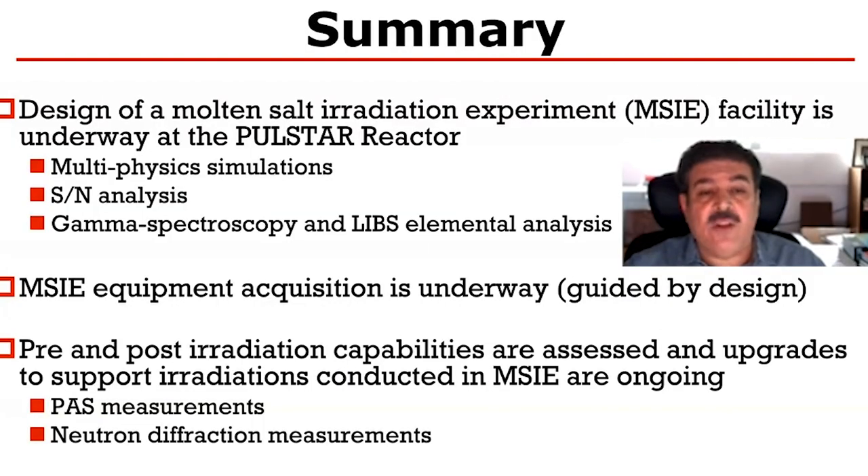In summary, the design of our molten salt irradiation experiment is underway. The conclusions are being used for equipment acquisition and also to prepare for our pre- and post-irradiation possibilities using thin film analysis with the positron annihilation system and possibly the neutron diffraction system.